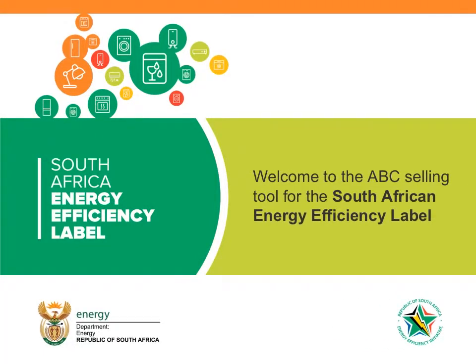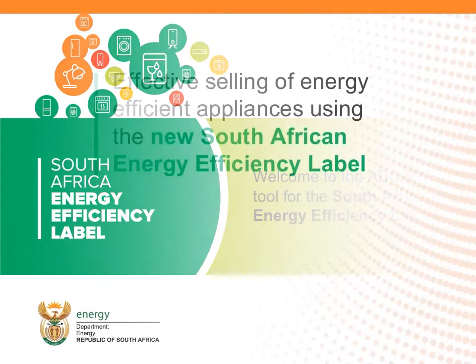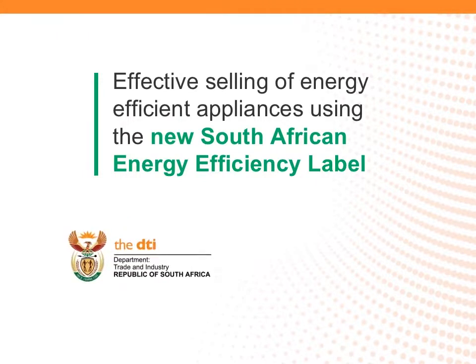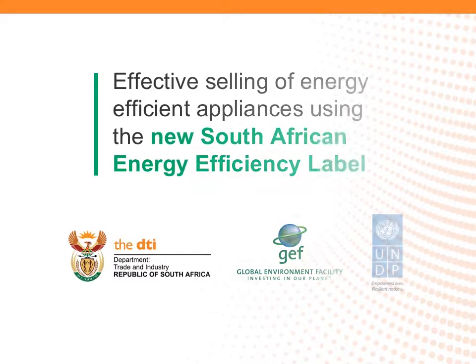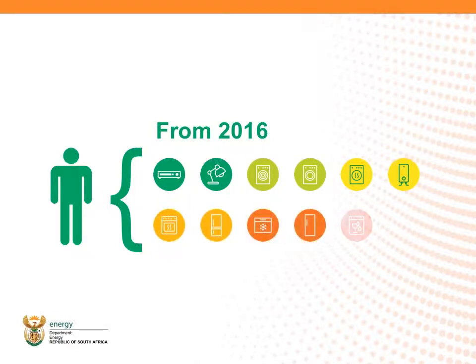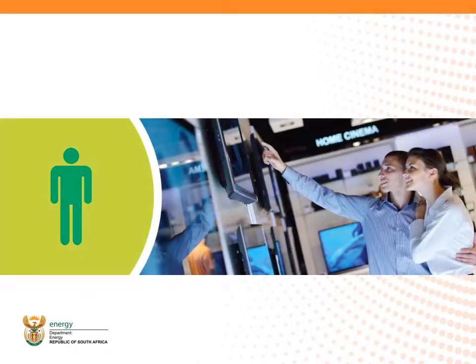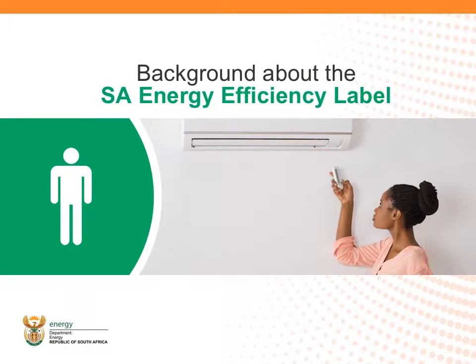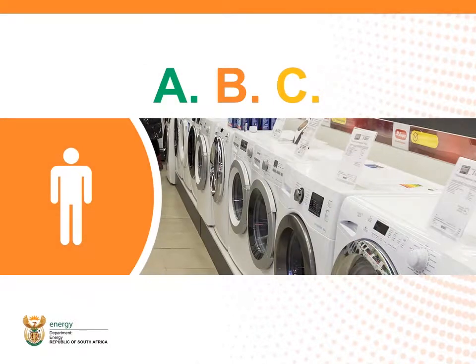Welcome to the training presentation on how to sell appliances using the new South African energy efficiency label. This training video has been developed by the Department of Energy and made possible with our partners, the Department of Trade and Industry, the Global Environment Facility and the UNDP. This presentation aims to give some background about the South African energy efficiency label and unpacks the label ABC selling method to use in stores.